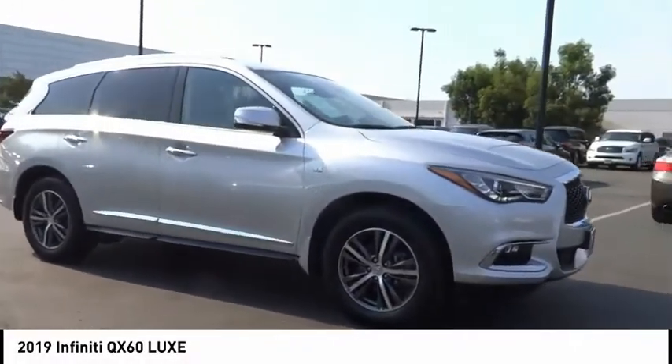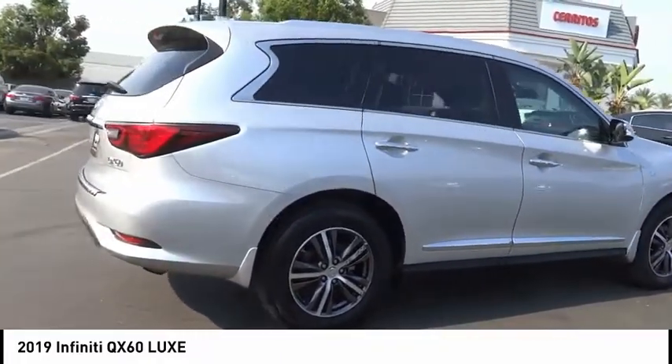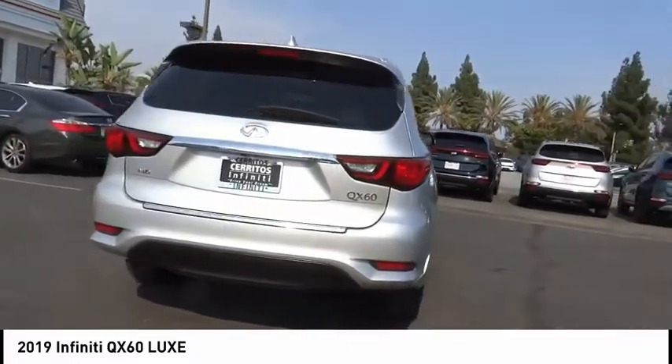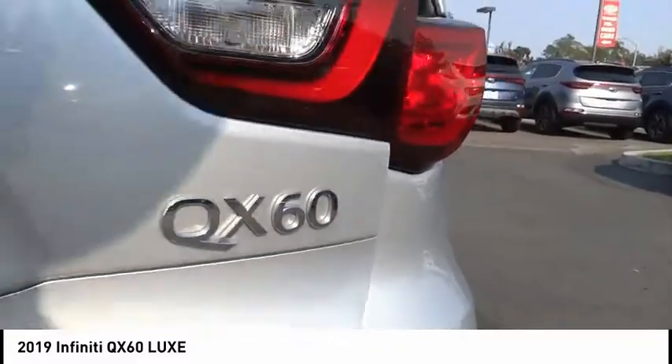You are going to love the 2019 Infiniti QX60. The Infiniti QX60 is the perfect blend of luxury and practicality. This crossover SUV not only provides ample space for passengers and cargo, but also an interior that screams luxury.